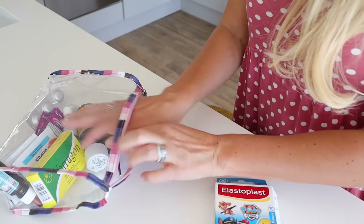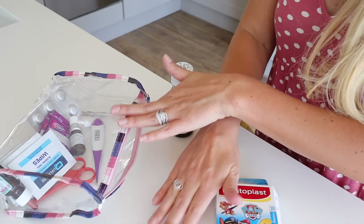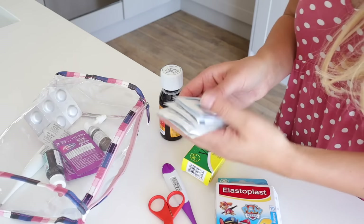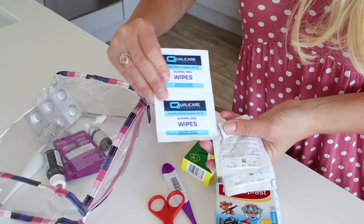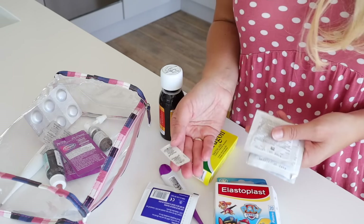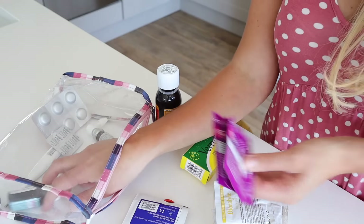For travel or when we go away, I like to use a clear makeup bag — I got three from Primark as a set, they were really cheap. I'm using the smallest one for our medicine. It's pretty much just all of that in a smaller version: plasters, another verruca medicine, Nurofen for the little one, hay fever tablets, allergy tablets, another digital thermometer, scissors, alcohol-free wipes for if the kids cut themselves, Imodium in case you're ever on a plane, little sachets of Dioralyte, little sachets of Calpol for travel, and a nasal spray.